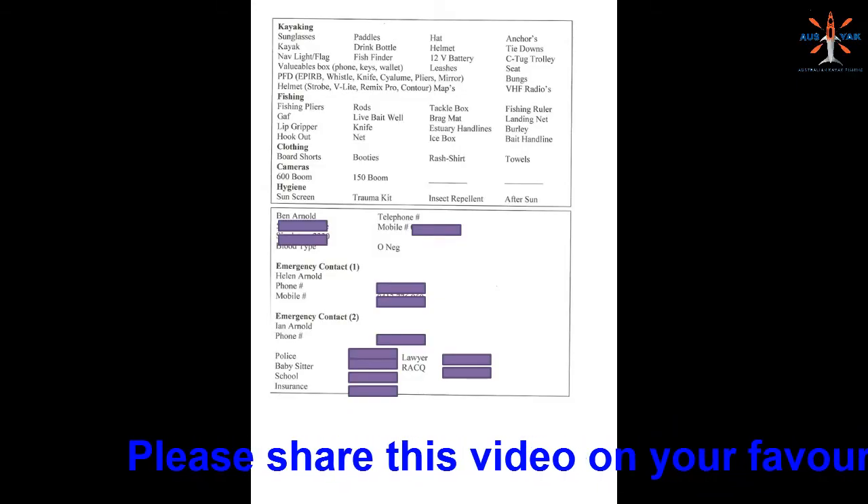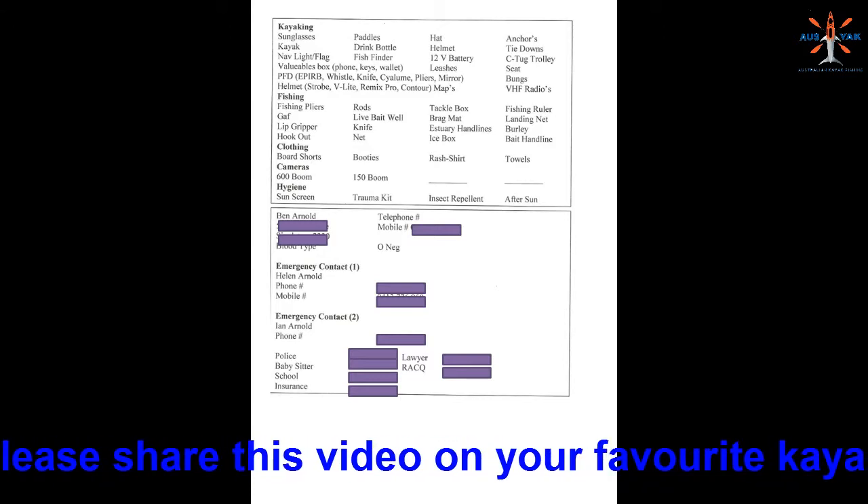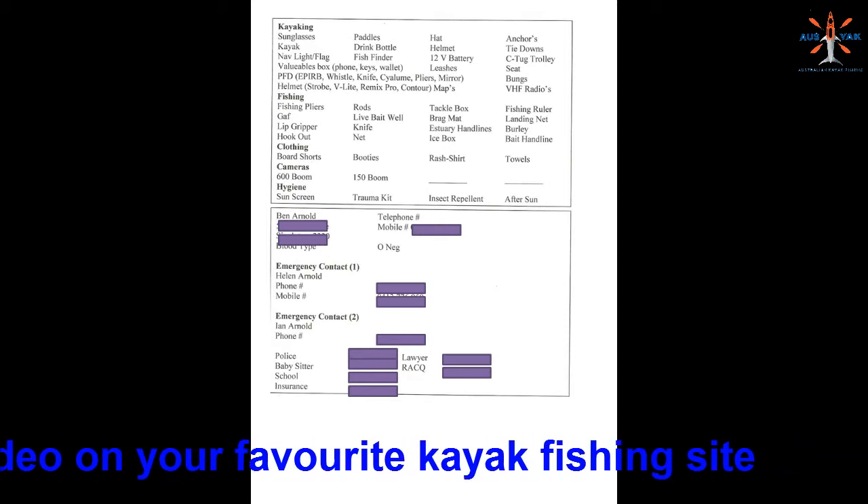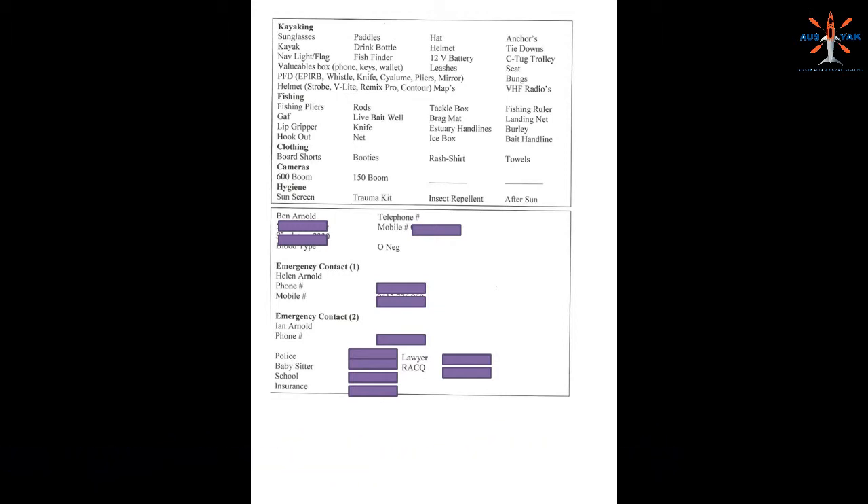A kayak fishing checklist can be a real time saver. I like to pack my car the night before — I often go kayak fishing very, very early in the morning. Just knowing that I've got everything in the car, or knowing what I still need to pack, is really useful. I made this on a very simple Word document, printed it out — what you're looking at there is just that Word document. I then cut it and laminate it so I know what I've got to pack, and I can tick stuff off as I go. There's nothing worse than getting out there and realising you've forgotten something simple like sunglasses, which you wouldn't necessarily think about at 3 o'clock in the morning when it's still dark.